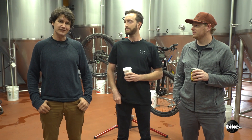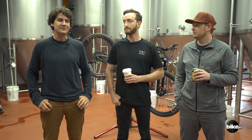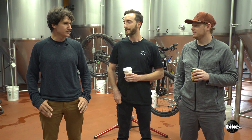Hey, I'm Travis Engel. I'm here with John Weber and Ryan Palmer. We're in Marquette, Michigan riding bikes for the 2018 Bible of Bike Tests. I have been looking forward to this bike probably for a year and a half, two years. This is the new 2018 EVO Following MB.